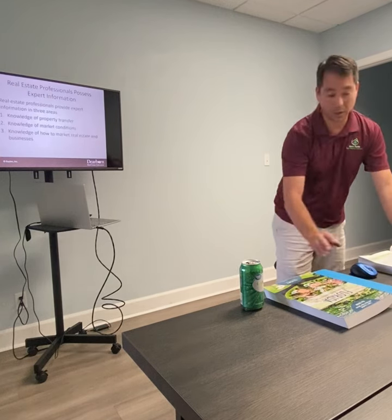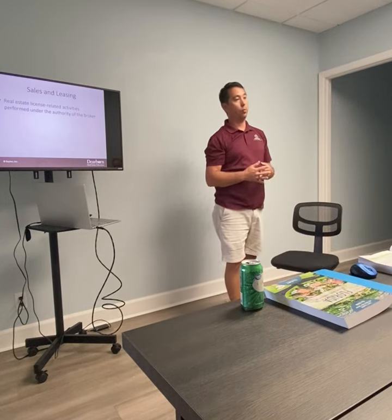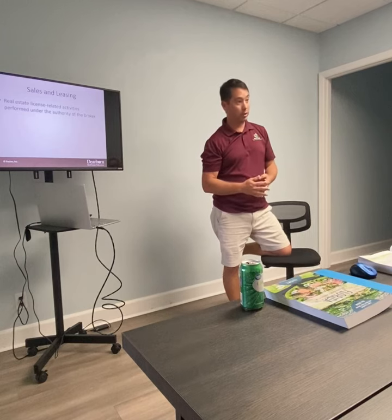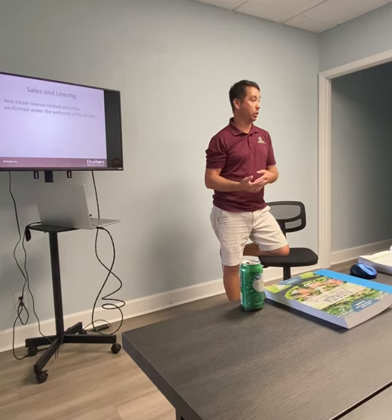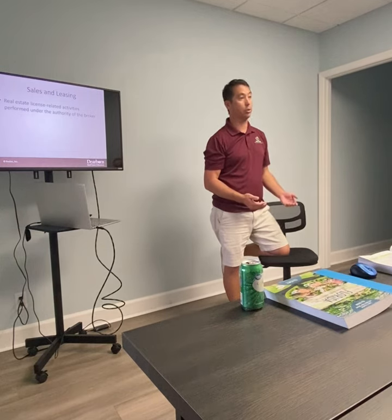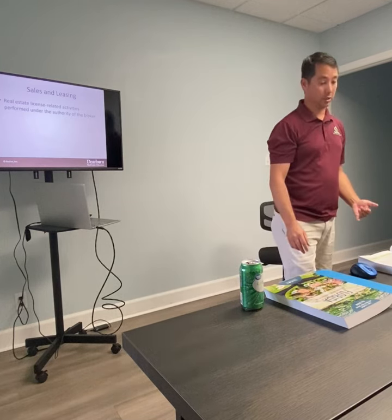We're considered experts in these areas. If you're leasing any property, handling landlords and tenants, number one — you need a real estate license if you're getting paid more than $50 per transaction. Number two, anything you do under that has to be done under a broker. You can't do it as an agent without a broker. It's considered a broker activity, not a sales licensee activity.